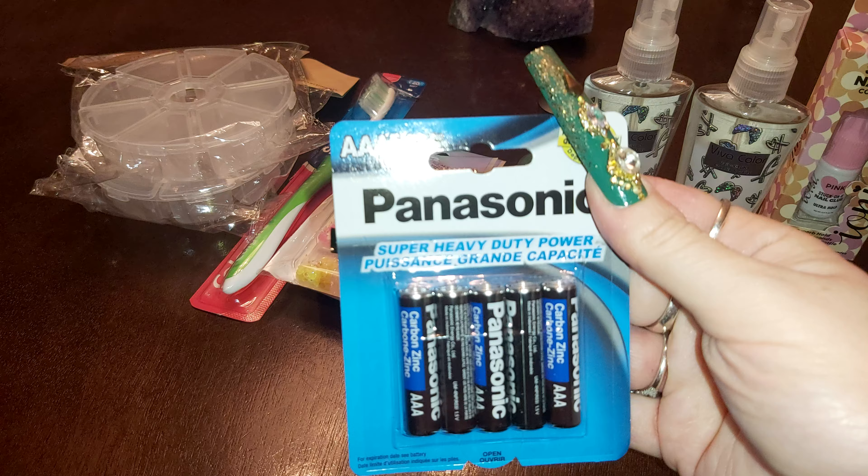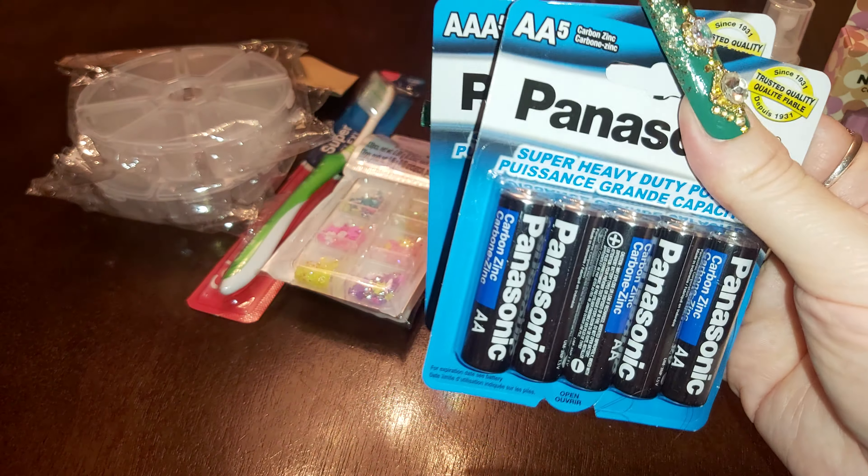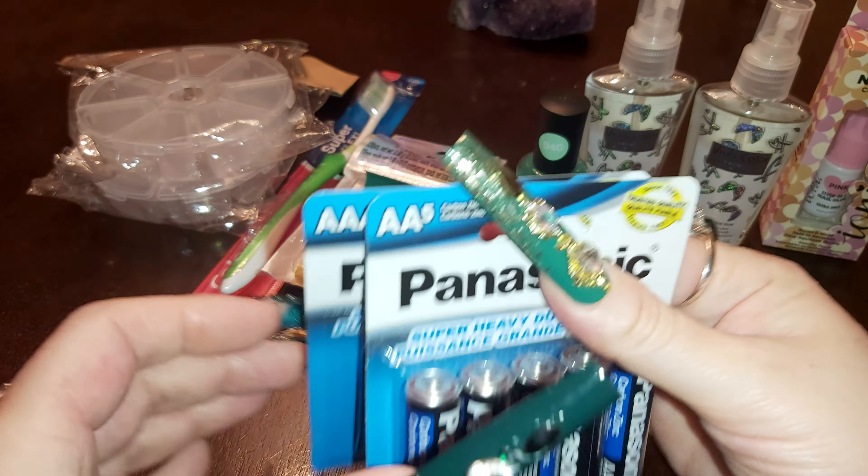I also grabbed some batteries because I always need batteries — triple A and double A.